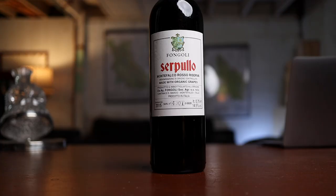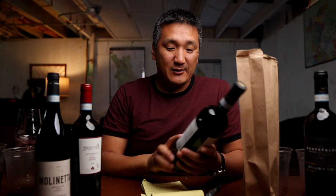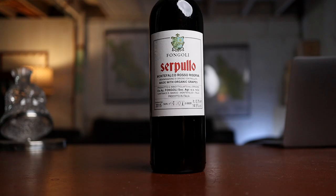Number six — lively, tangy. I thought it was more of a minimal intervention style, kind of stripped down, but it had a lot of character. I gave it 94 points. This is the Fungoli di Serpulo — Serpulo means serpent — Montefalco Rosso Riserva 2015. So it has some age, and I didn't even pick up on that. This is unusual for Montefalco Rosso. 60% Sangiovese, 20% Sagrantino, 20% Montepulciano. This runs at 36 bucks.